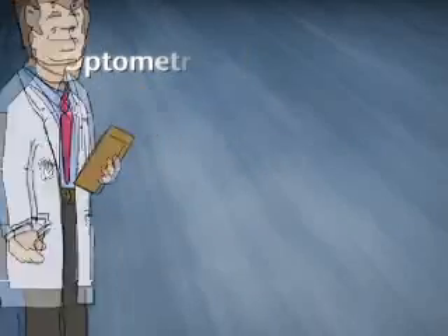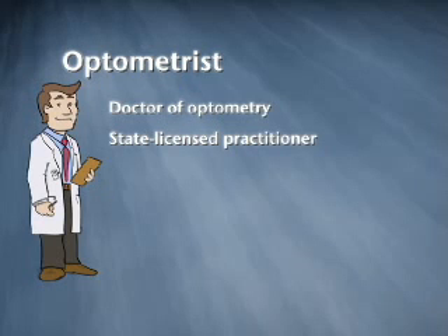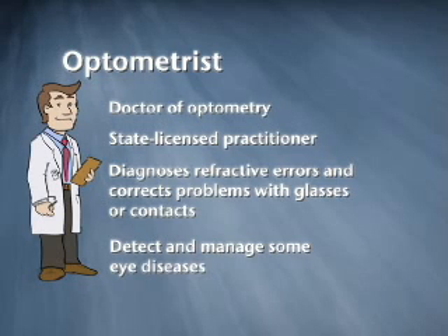An optometrist is a doctor of optometry, or OD. They are not medical doctors. An optometrist is a state-licensed practitioner who examines the eyes to diagnose refractive problems like near or farsightedness and corrects these problems with glasses or contact lenses. Optometrists also detect and manage some eye diseases.